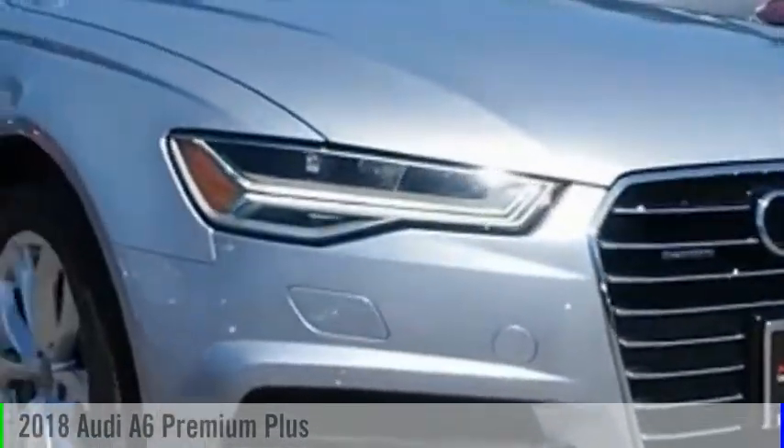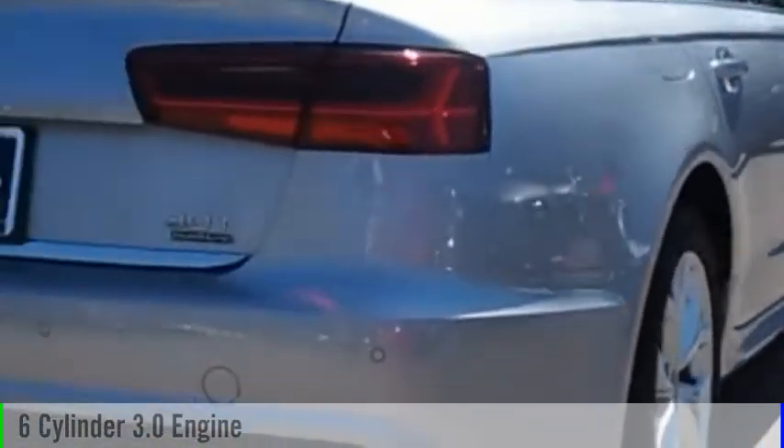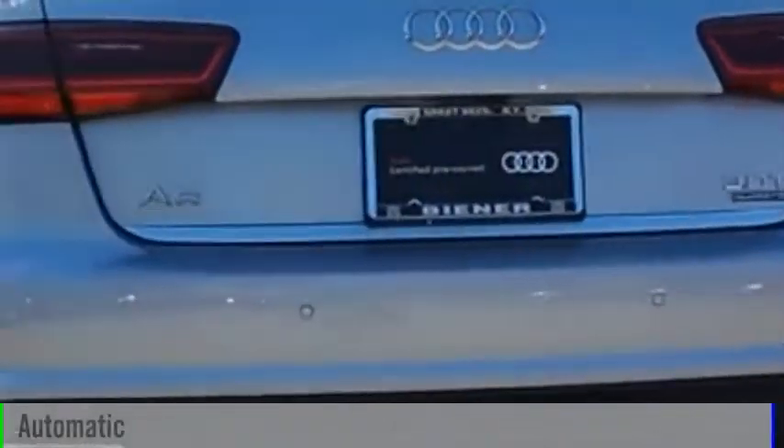The 2018 A6. This vehicle is powered by an all-wheel drive, six-cylinder, 3.0-liter engine and comes with an automatic transmission.